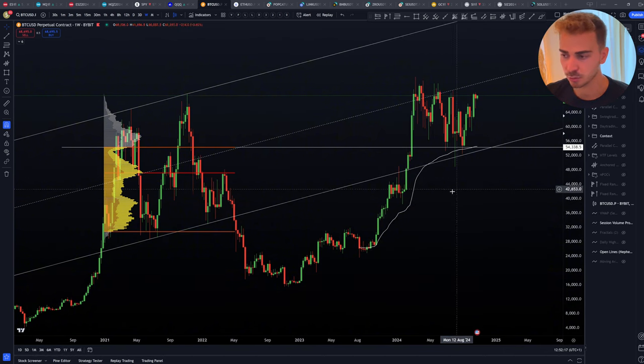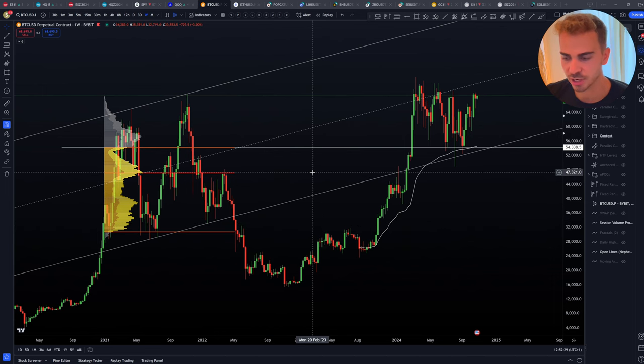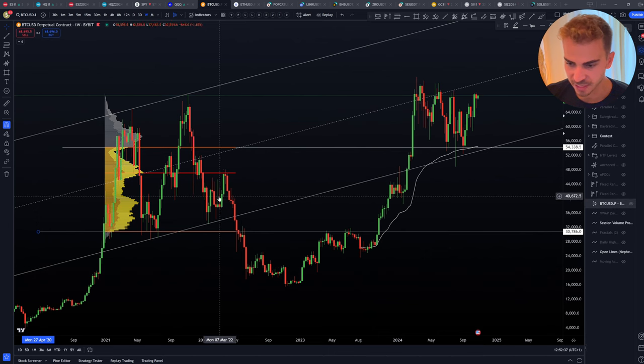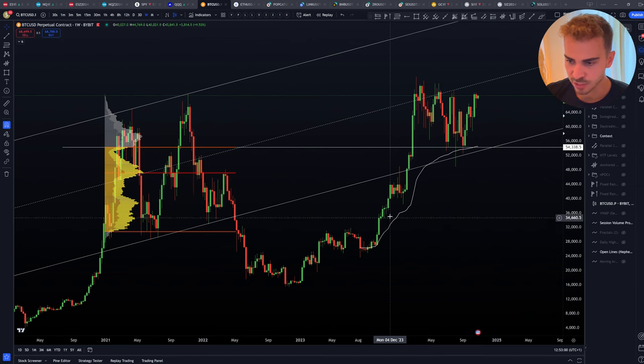Another thing I always like to look at — and people inside Chart Champions already know this — is the previous range value area highs and value area lows. We obviously had this all-time high range. We lost it, and then we had this previous range value area low, which was retested perfectly: first rejection, a 20% decline; another retest, a 23% drop from this level. Then we got accepted back into this previous range value area low, got the full value rotation, even broke out of the previous range value area high, and then retested that previous range value area high perfectly.